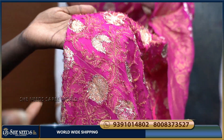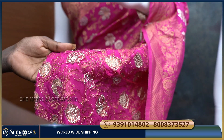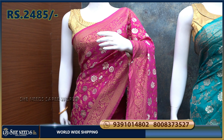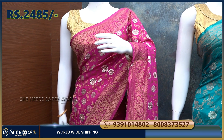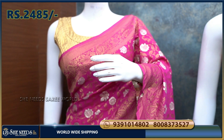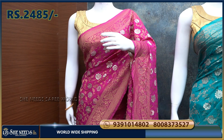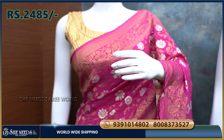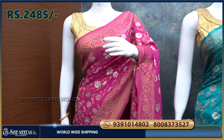The print is done very well, with a file design and silver flowers. The price of this saree is Rs. 2485, which is a very reasonable price.